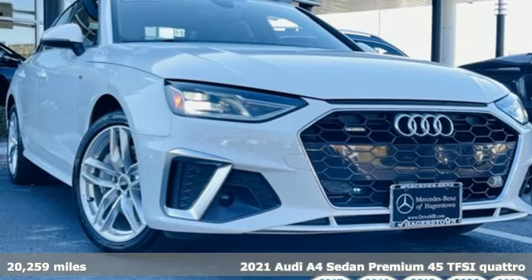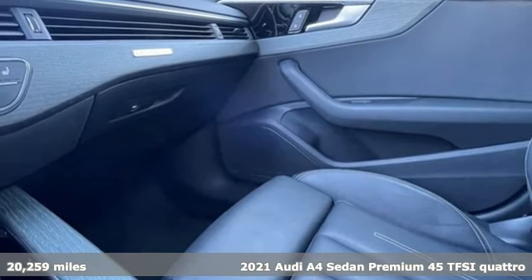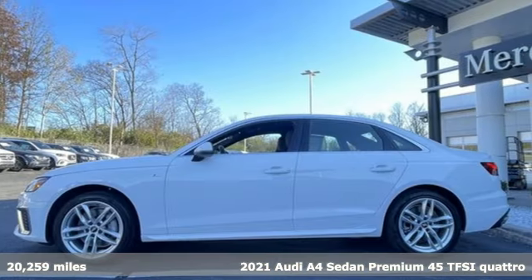It's a 2021 Audi A4 sedan. Audi forges sophistication and performance into each iconic vehicle. It comes with great features you'll love.